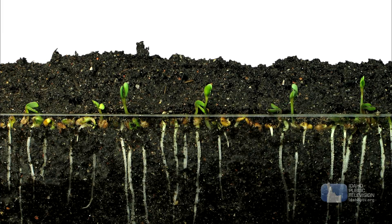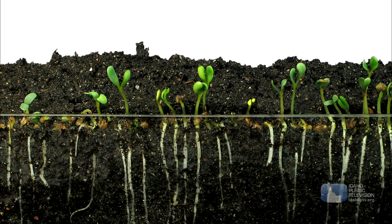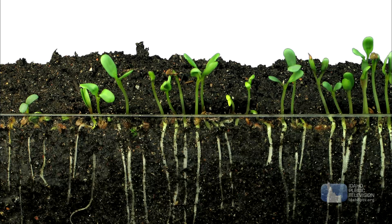Next is the stem. Stems support the plant's leaves and help hold them toward the light. Water and minerals travel to the rest of the plant through the stem. And finally, the leaves.